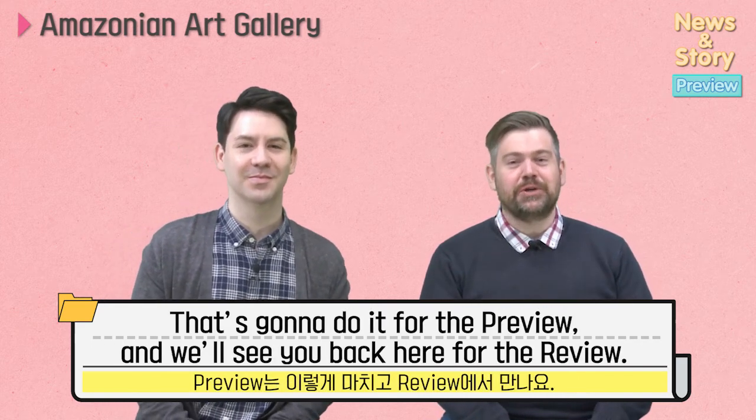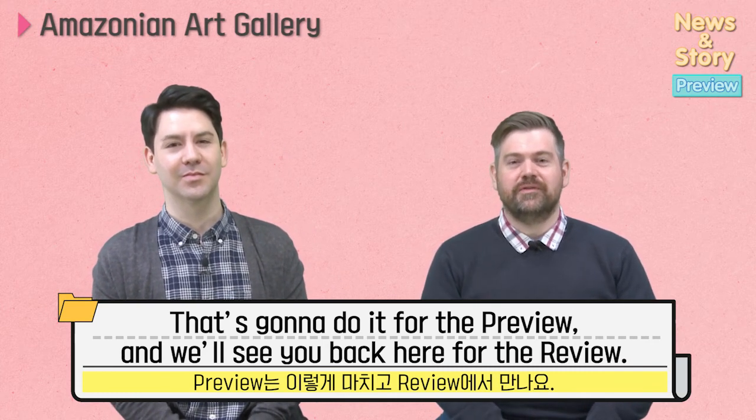That's awesome. Well, that's going to do it for the preview. And we'll see you back here for the review. Bye-bye.